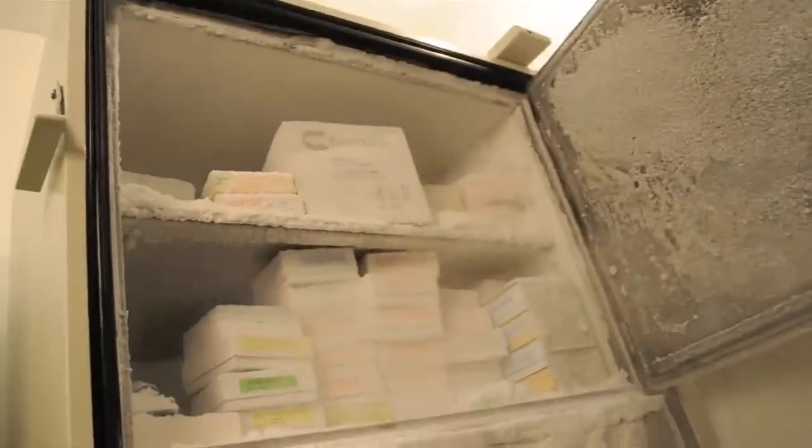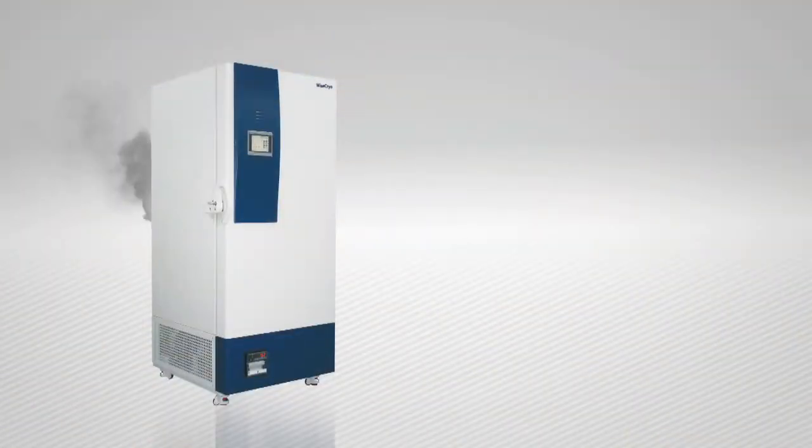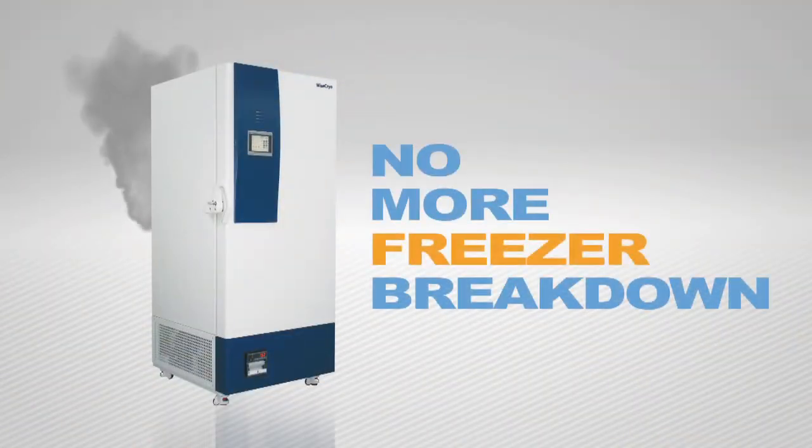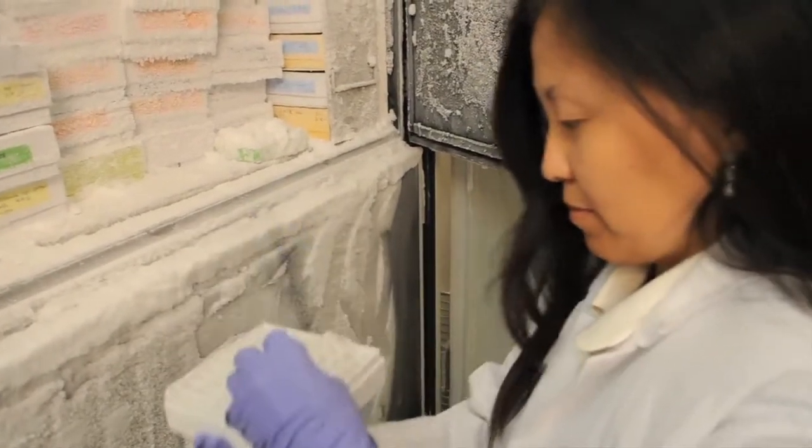Samples are traditionally stored in freezers, and this is not only a costly method of storage, but it's also quite risky. Freezer breakdowns are a serious concern for scientists as it can result in the loss of valuable and irreplaceable material.